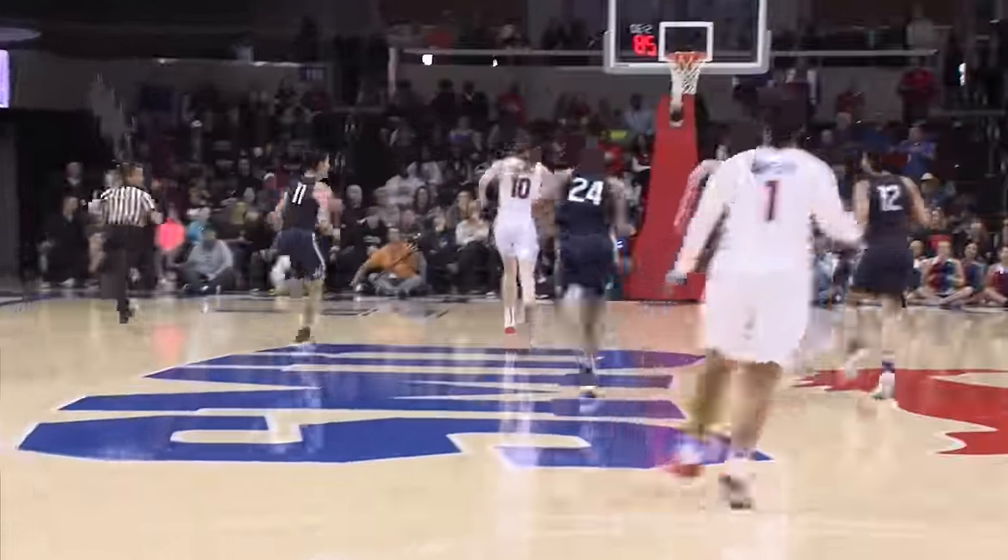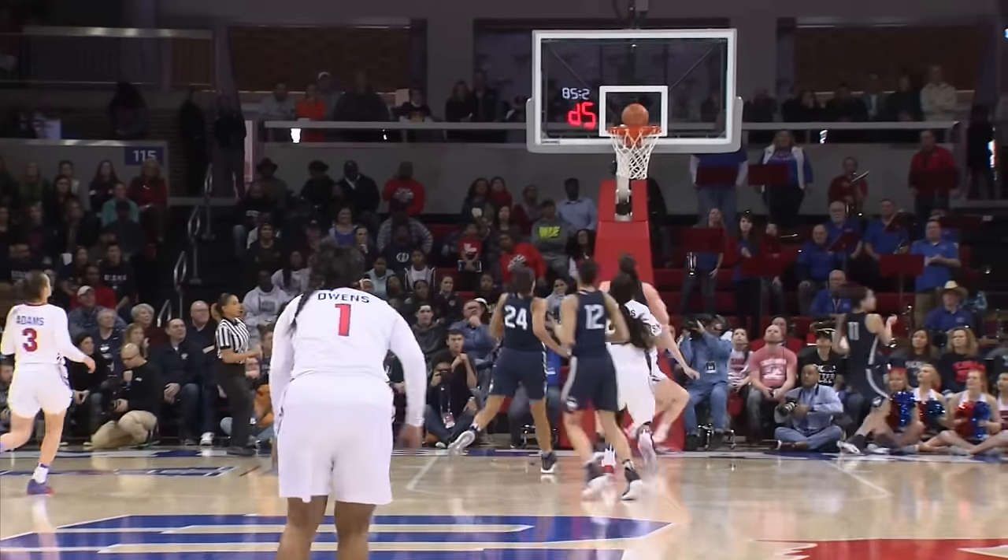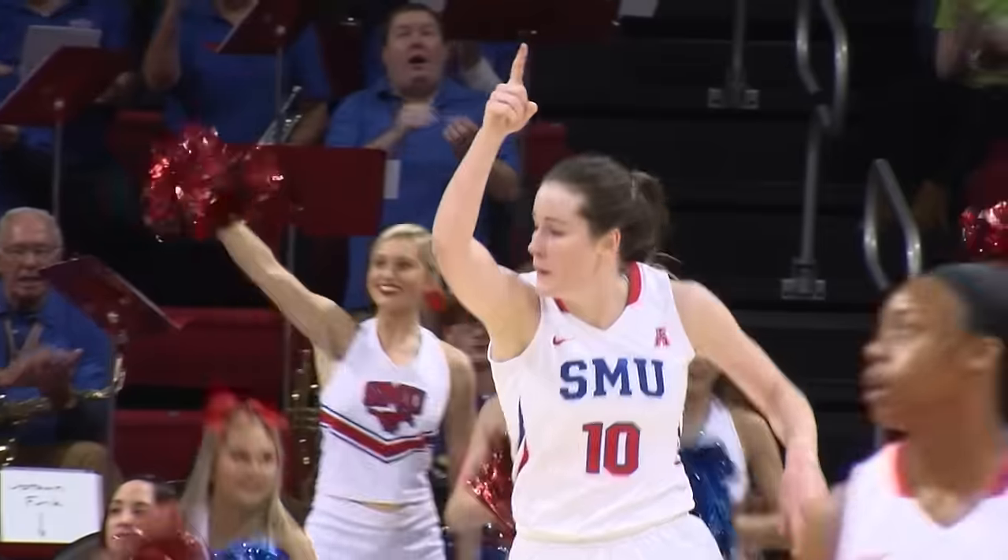They've got length at every position. Morgan Bolton denying the lob pass, and it's deflected into the hands of Owens Steele by SMU. Long outlet to Froehling — she's got a run out. Layup, left hand, good. What a job by the Mustangs.